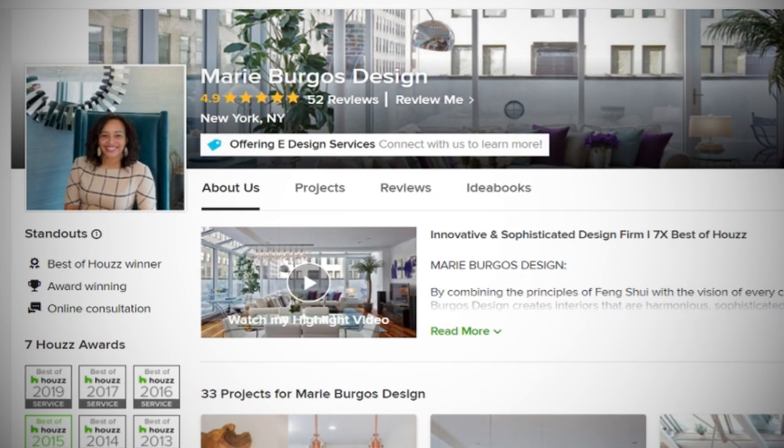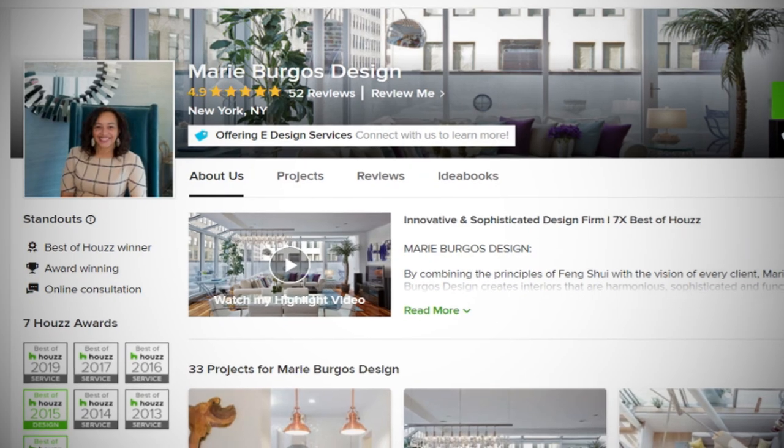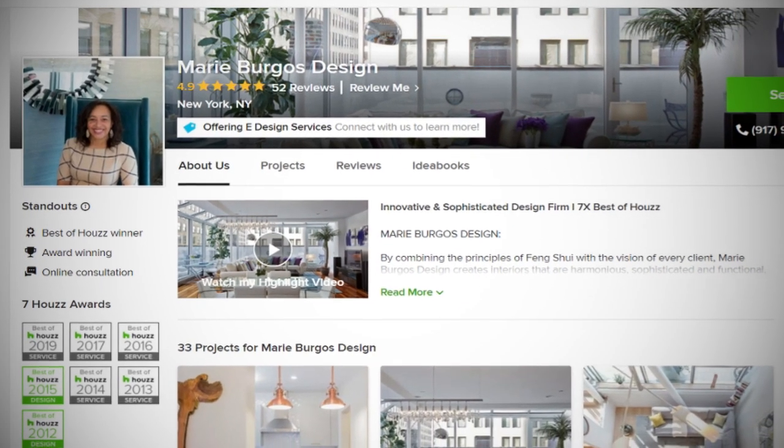Welcome back to House TV Live. I'm Rick Spence and with me today is Marie Burgos of Marie Burgos Design with offices in New York and L.A., doing amazing work all over the world. You've been on House for quite a while, winning design awards year after year, over 100,000 saves of your images. We'd like to talk about your approaches to color in spaces — neutrals, brights, and across the whole gamut. Why is color so important to a space?